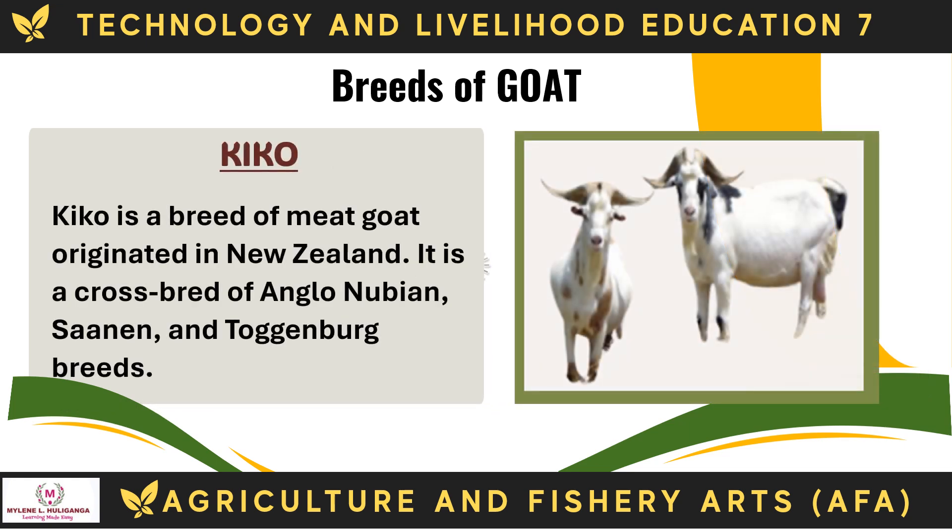The Kiko is a breed of meat goat originated in New Zealand. It is a crossbreed of Anglo-Nubian, Sonnen, and Togenberg breeds.